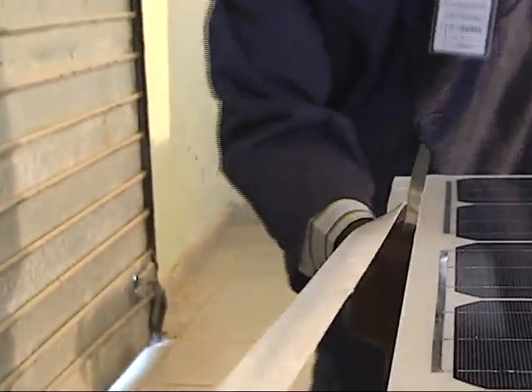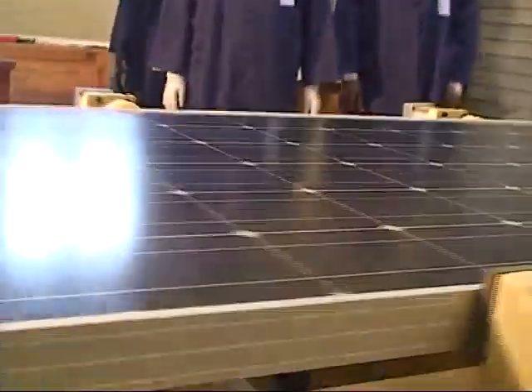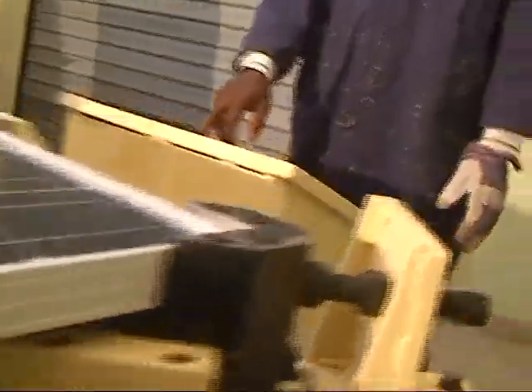After lamination, the solar panel is trimmed, framed, and put into a framing machine, which keys the frames and the solar panel together to make it inseparable.